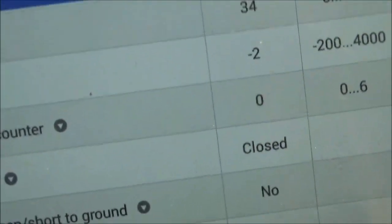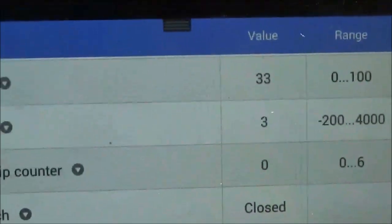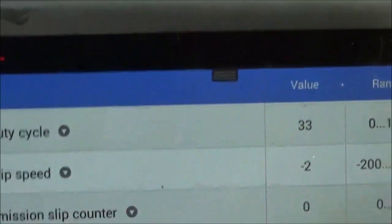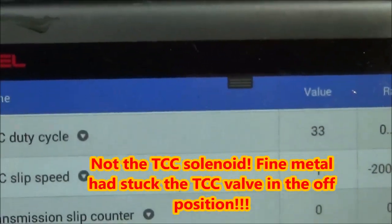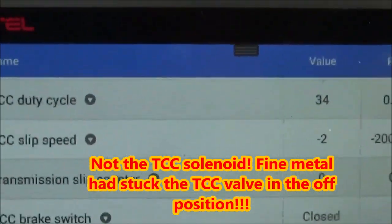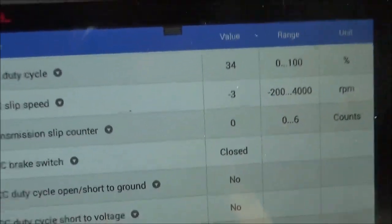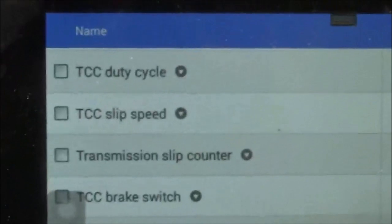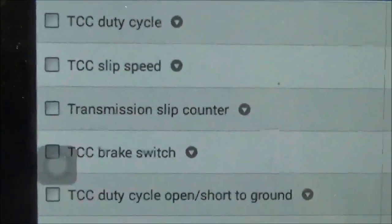It was showing high readings because it wasn't applying. The problem was that the computer was doing its job, but the valve body — the TCC solenoid was stuck because there was a lot of metal in that transmission, so the computer couldn't see it applying. It was not applying. So now this transmission has been fixed, and I'm just showing you what a good TCC applied looks like.